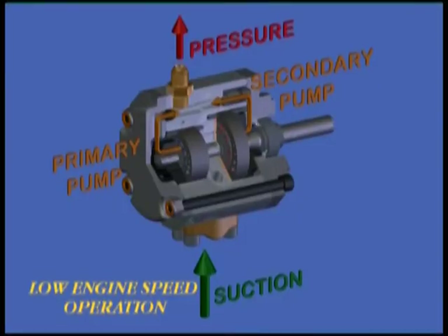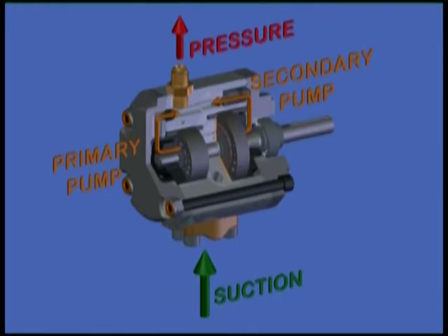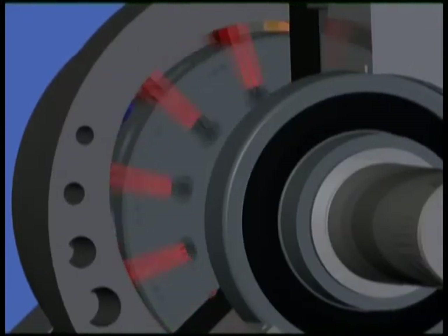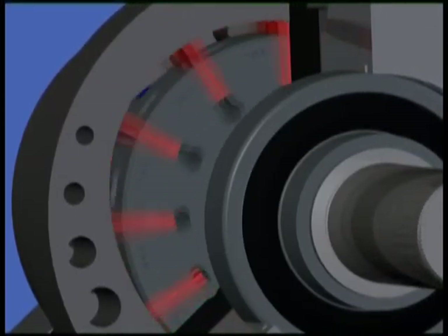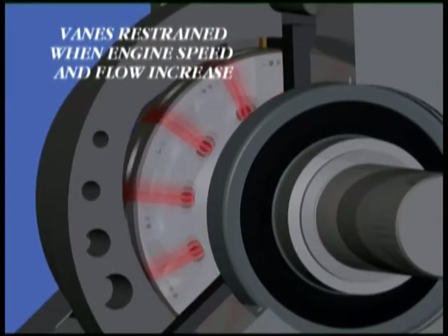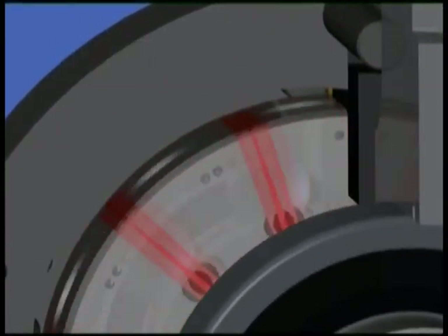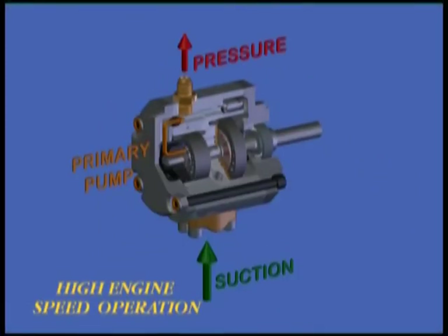As demonstrated here, we can see a two-part pump. At low speed, both pumps operate. At high speed, only the smaller pump operates.